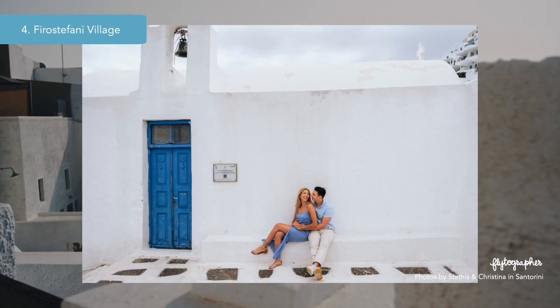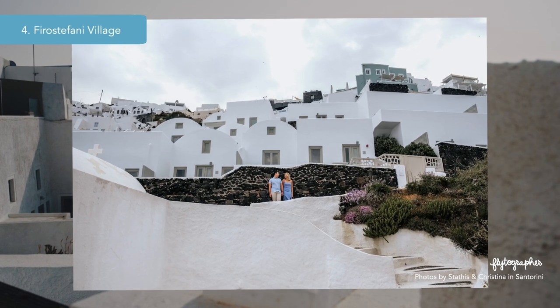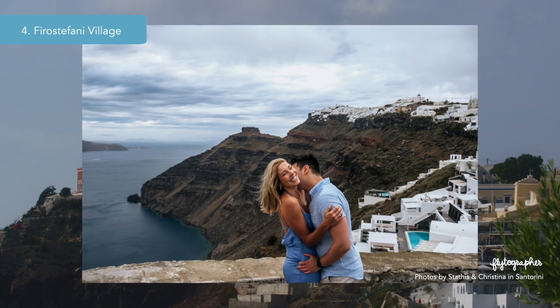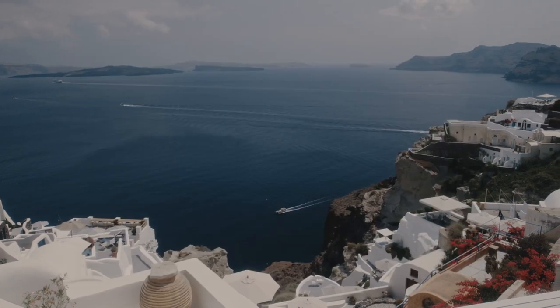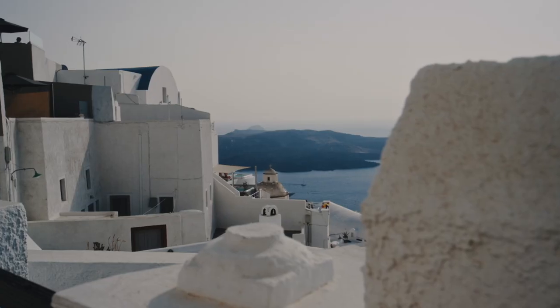Situated on the highest part of the city, the village is gifted with one of the best views of the caldera, the glistening Aegean Sea, and the majestic Santorini volcano. Wander along quaint narrow paths to find cozy restaurants, charming boutiques housed in typical white houses, and enchanting white-and-blue churches, all while soaking in mesmerizing views of the island.